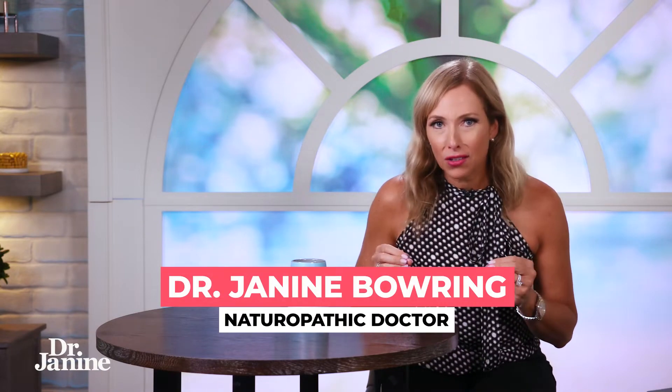Did you know that there are numerous factors that may be disrupting your body's vitamin D absorption? Today I'm going to share 10 of those and what to do about it.